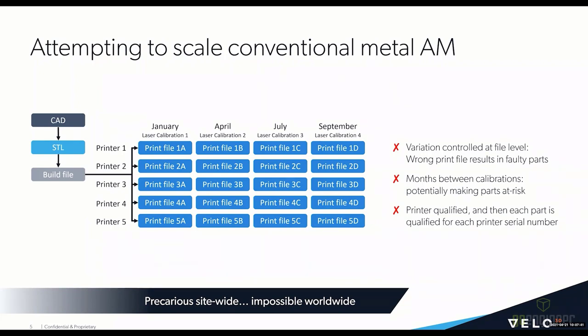This creates a lot of confusion and a very precarious situation when you reach serial production. Additionally, there are three to six months between calibrations in this process, which opens the door to creating a lot of parts at risk — parts that can be printed on uncalibrated systems. That's a lot of risk brought to the supply chain. There's also a lot of variation in these systems, and with legacy systems, not only do many builds have to be done to qualify the printer, each part has to be qualified on that printer to characterize the variation of the unstable process. This makes rolling out even across a single site difficult, and on a worldwide level, it really becomes an impossible task.